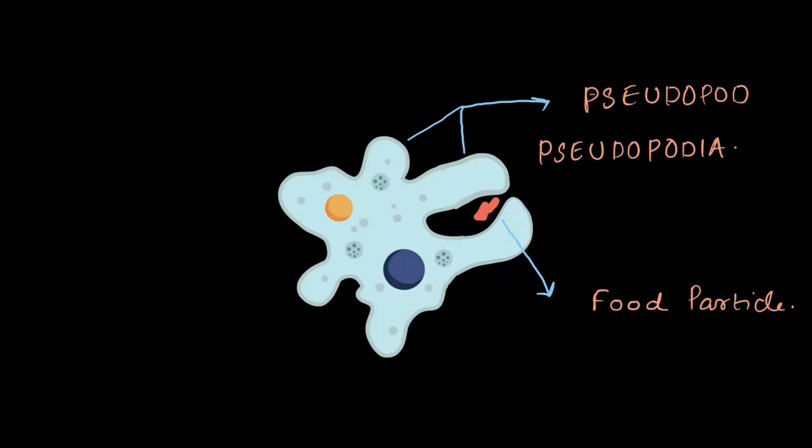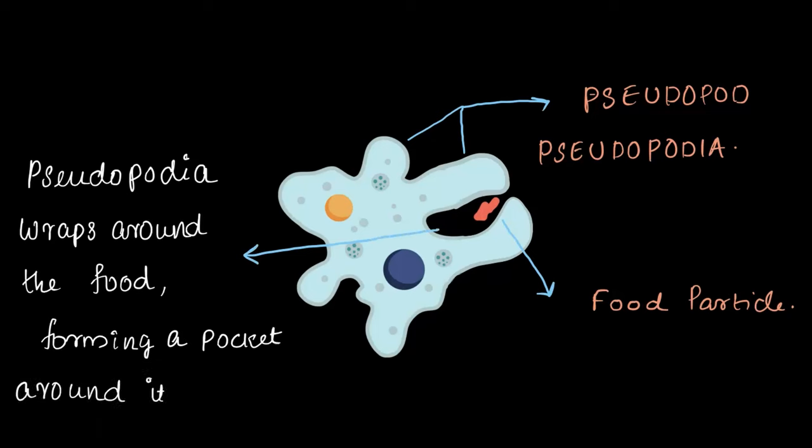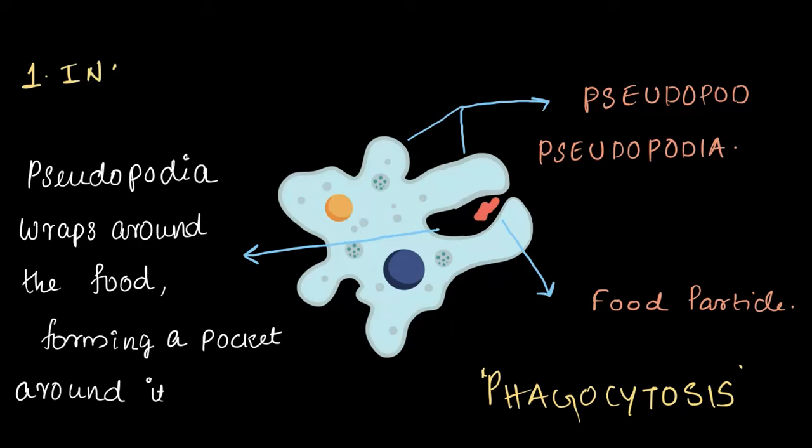It's like a big hug but with amoeba's entire body. The pseudopodia wraps around the food, forming a pocket around it. This process of taking in or ingesting the food by forming pseudopodia and engulfing the food particle is known as phagocytosis — the scientific technical term for engulfing the particle this way. This is the first step in amoeba's nutrition, known as ingestion, where amoeba uses its arm-like structures, or pseudopodia, to engulf the food particle.